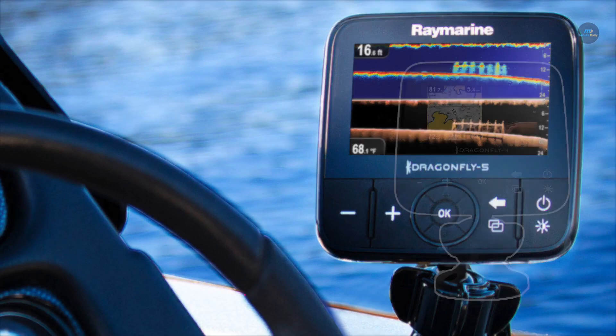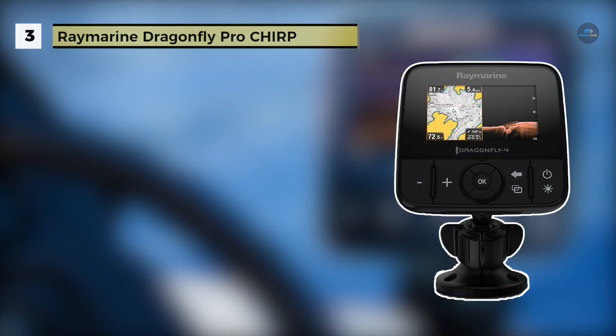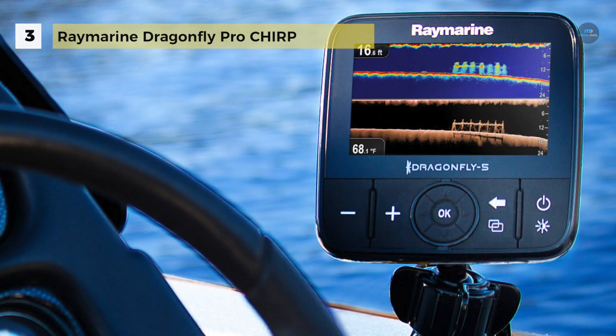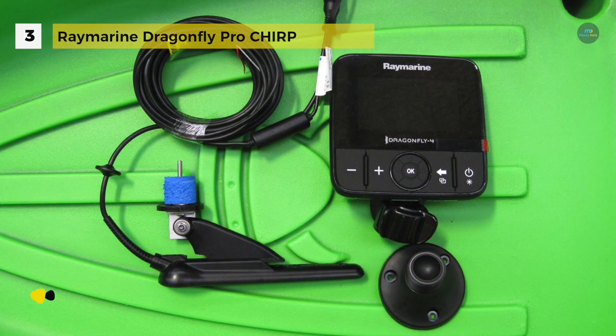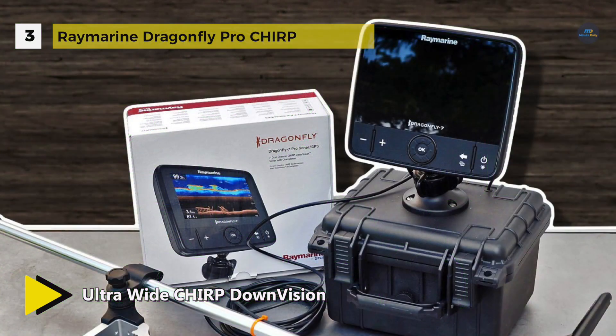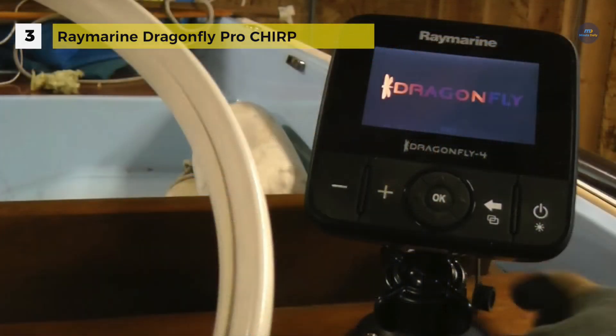The Raymarine Dragonfly Pro Chirp is optically bonded for sharp colour, wide viewing angles, and no internal fogging. It has dual-channel sonar: wide-spectrum Chirp DownVision sonar for photo-like images and a second Chirp conventional sonar channel for targeting fish. It comes with Navionics Plus charts that cover all of coastal US and Canada and includes a growing list of more than 20,000 lakes.